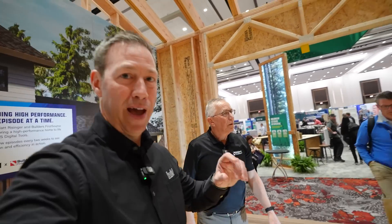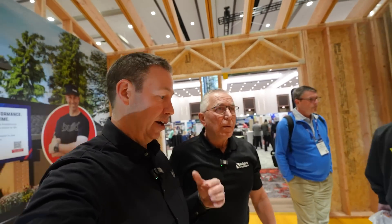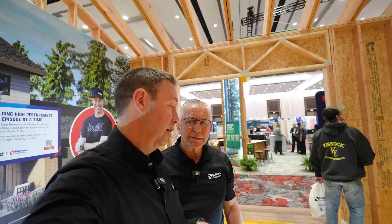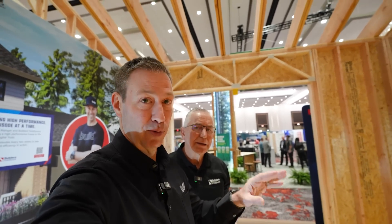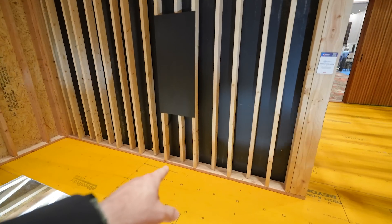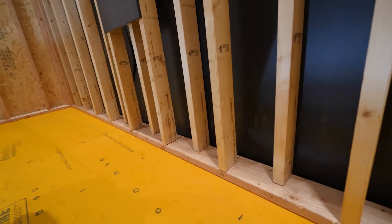They used the Ready Frame package on the Reisinger Build in Austin, and it absolutely sped up framing time — saving about 40%. That 3,200 square foot house was dried in within nine days, with full sheathing on the roof. They also used a staggered stud wall on that house, which is really fascinating.